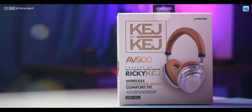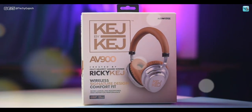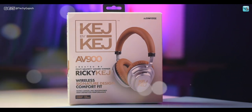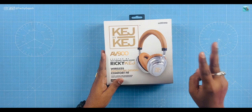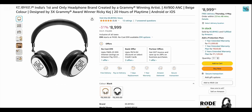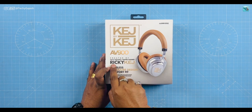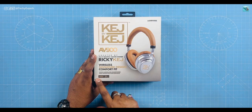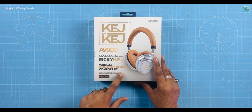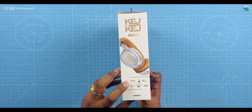This is the first product from the brand — the AV900, a premium quality headphone. On the box, you can see it's created by multiple Grammy Award winner Ricky Cage. It features wireless signature design, compatibility with both Android and iOS, noise cancellation, and up to 20 hours of music playback. It comes in beige and black colors; I have the beige color.